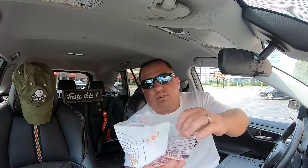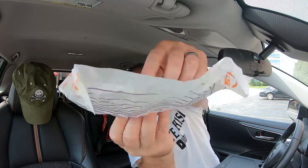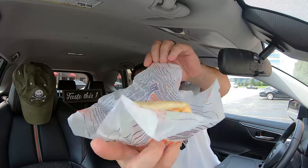I can tell you right now I don't even know how good this is gonna taste — this right here is not worth $2.49 for how small it is. I don't even know what it looks like yet; it just looks very small to me.